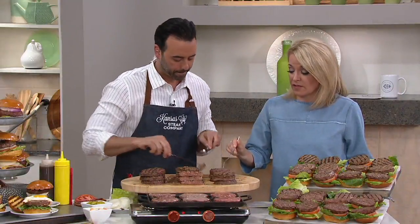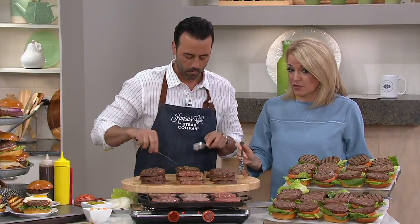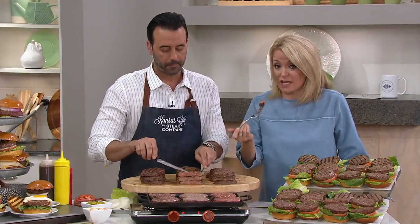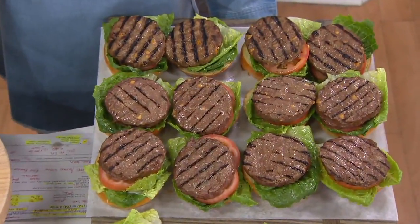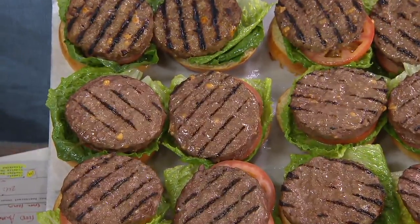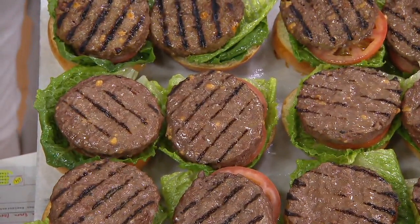It does not eat like a steak. It is the juiciest burger. What I love is that I don't have to worry about the cheese dripping all over my grill or my pan, because it's already inside. You get little hints of cheese, little hints of bacon. And what you get is a punch of flavor. That's delicious.